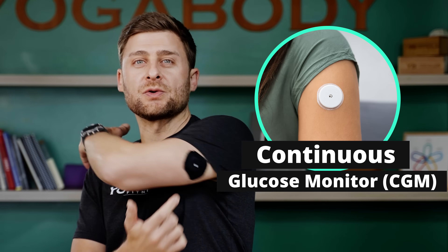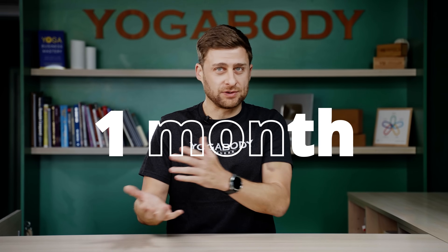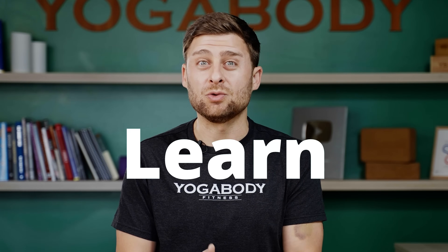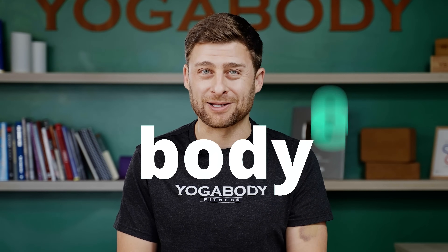I wore a continuous glucose monitor for a month and after the end of my experiment, I stopped eating mangoes and I started eating bread for the first time in many, many years. This is the strange story about how all of us have very different and unique digestive systems and very different metabolic health, and why it's so important that you learn about your unique body.